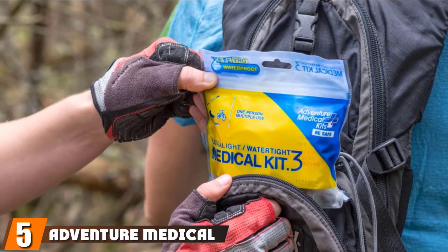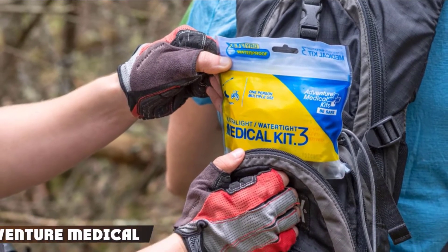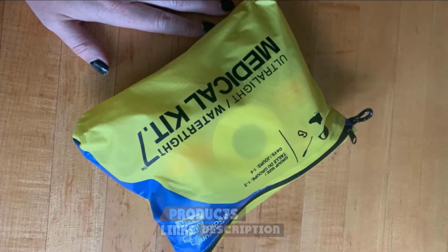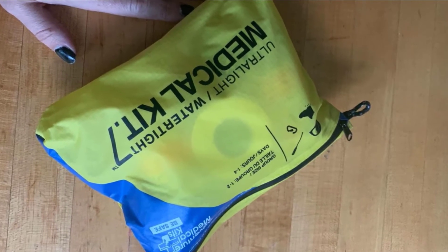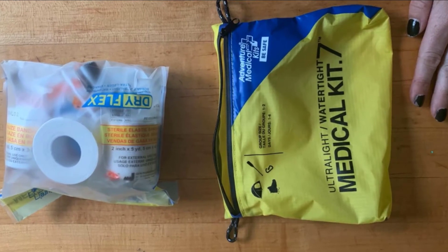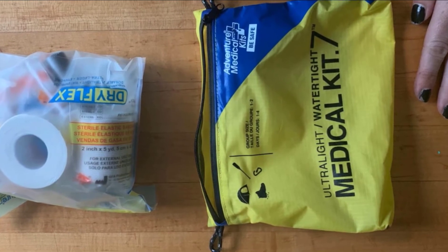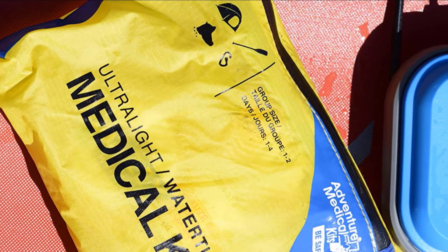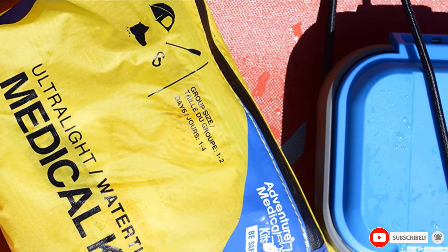The number five position is held by the Adventure Medical Kit's Ultralight/Watertight Medical Kit. For day hikes, travel light with this kit. At just 5.25 by 5 inches and weighing in at only 2.3 ounces, it's easy to tuck into a backpack and won't bog you down on the trail. The kit includes wound care essentials as well as trail basics such as a bite and sting treatment pad and moleskin to protect blistered feet. This kit is made for day hikes; for more extensive backcountry adventures, you may want to invest in a hardier kit.